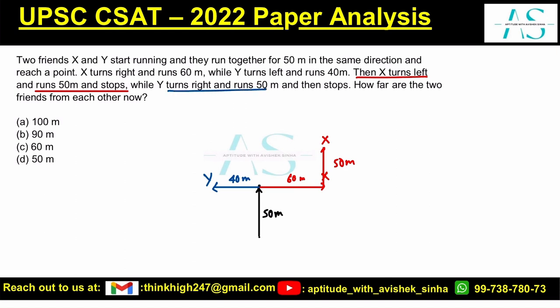Y turns right and runs 50 meters — Y is here, 50 meters. Now how far are the two friends? The two friends are exactly 100 meters apart, which is basically this distance: 40 and 60.